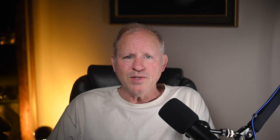A Venetian blue over blue, original owner, 1986 911 Cabriolet with 25,000 miles sold for $80,000. A good-looking car that sold just into the well-sold zone, and I think it's worth it.